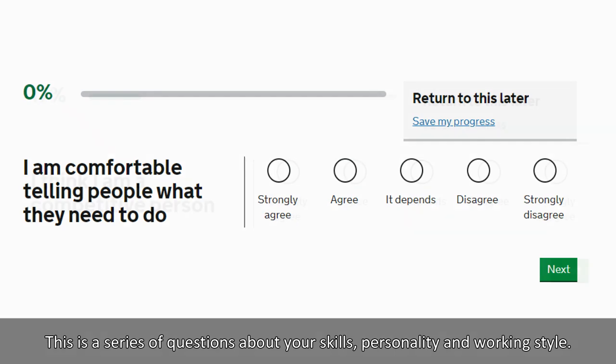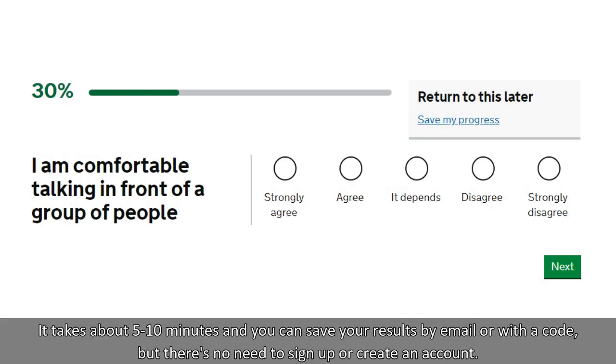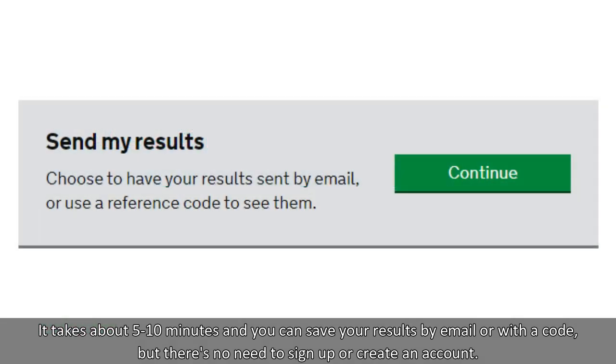This is a series of questions about your skills, personality and working style. It takes about five to ten minutes and you can save your results by email or with a code, but there's no need to sign up or create an account.